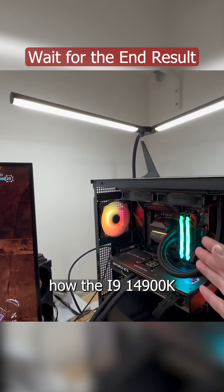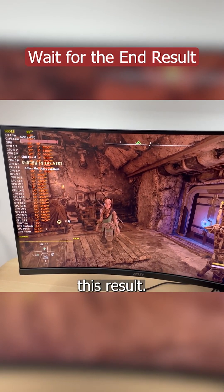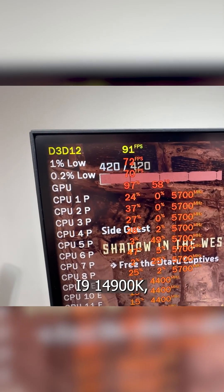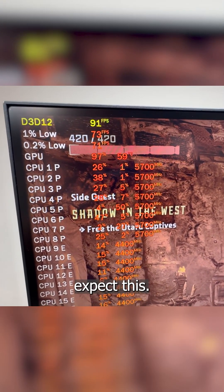Now let's have a look at how the i9-14900K performs — and honestly, I did not expect this result. Right now with the i9-14900K, we are seeing above 90 FPS. That is insane. I did not expect this.